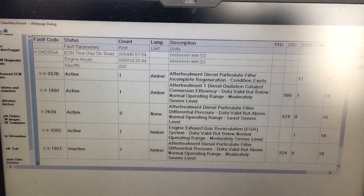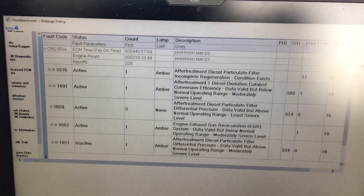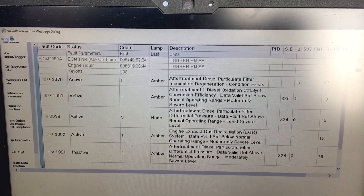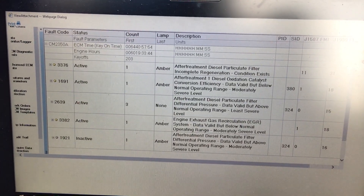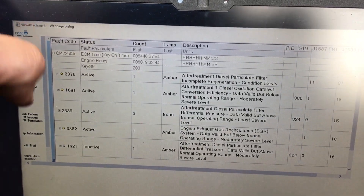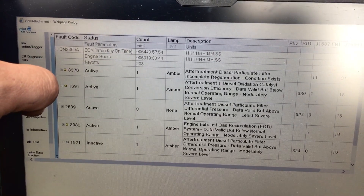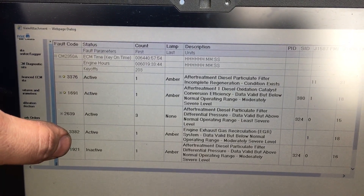I've been working on this truck for a while now. We thought we had it repaired and sent it back out — we replaced the EGR valve, replaced Delta P sensors, did all kinds of things — because these codes keep coming back, specifically code 1691, the DOC conversion efficiency, and the EGR system.